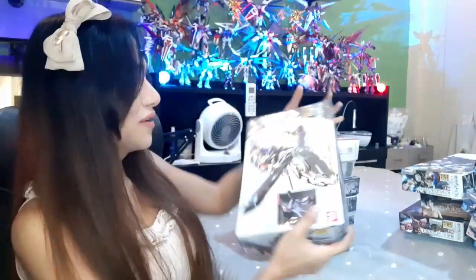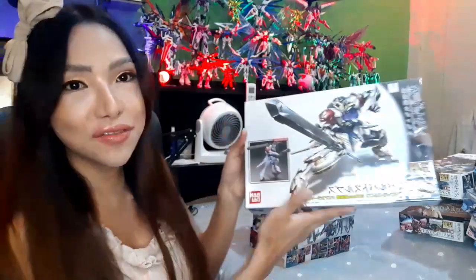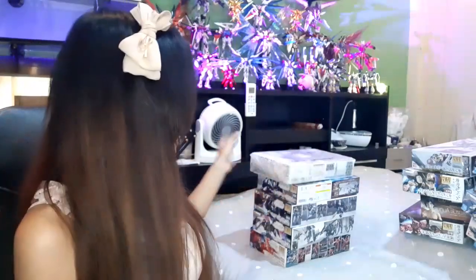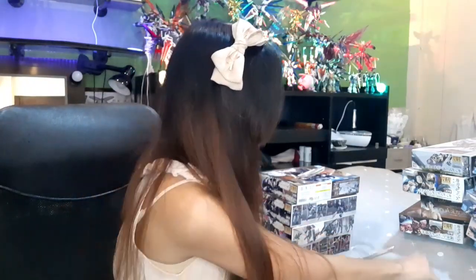Next is the HG Barbatos Lupus clear version — another hard-to-find kit. We also changed our background so you can see my SEED collection. This is the Landman Rodi — let's open it. I still haven't gotten the P-Bandai Landman Rodi, but I have the regular Man Rodi.